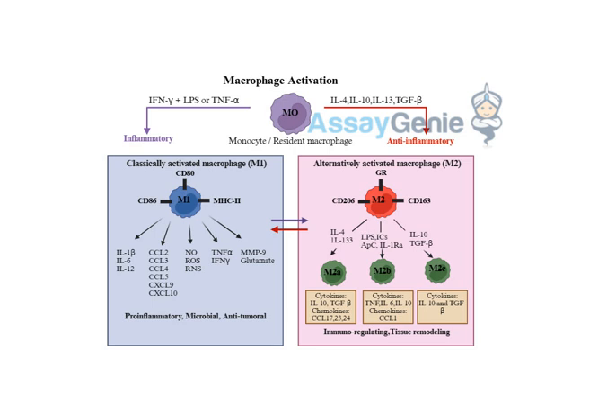The M1-M2 balance is so crucial. You need a strong M1 response to eliminate threats, but then you also need those M2 macrophages to step in and prevent things from getting out of control. It's like a carefully choreographed dance, and when it's working properly it keeps you healthy.